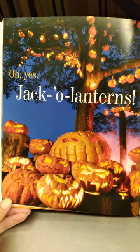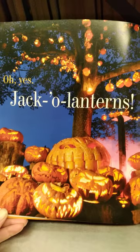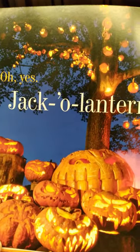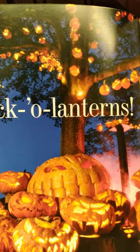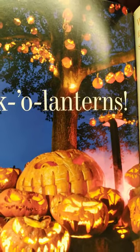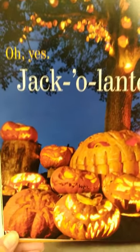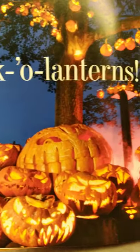Oh yes — jack-o-lanterns! You can make pumpkins into jack-o-lanterns. Look at that tree — it's covered in jack-o-lanterns! Some of these look kind of spooky.